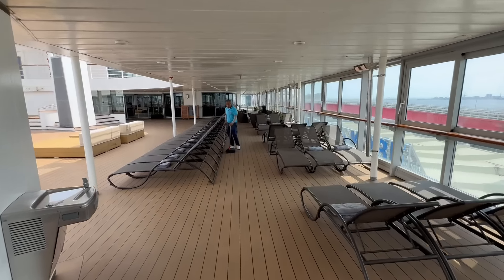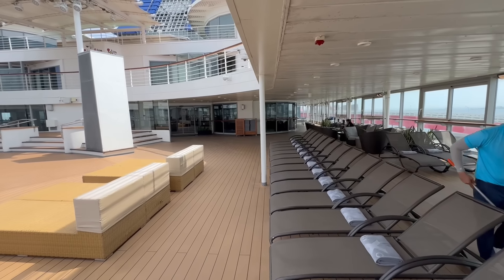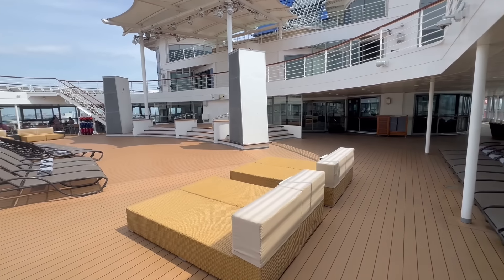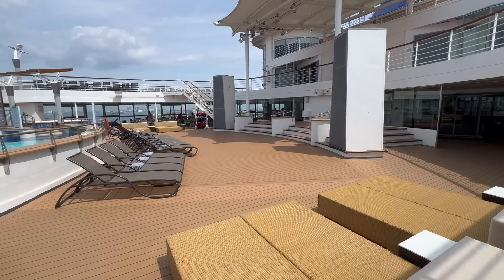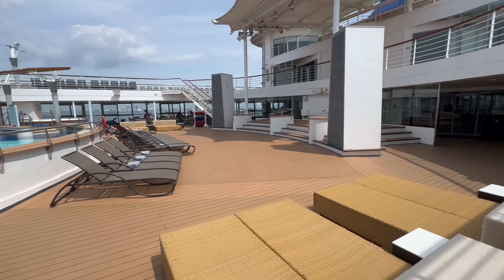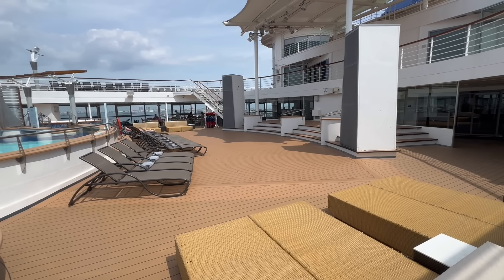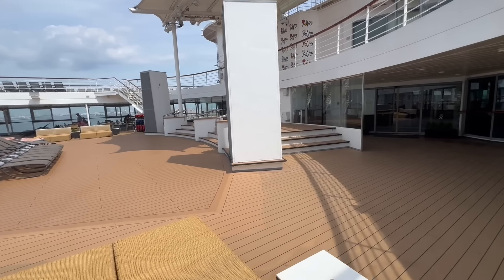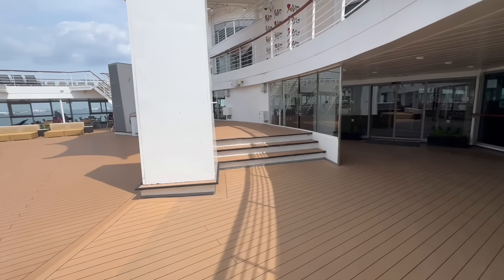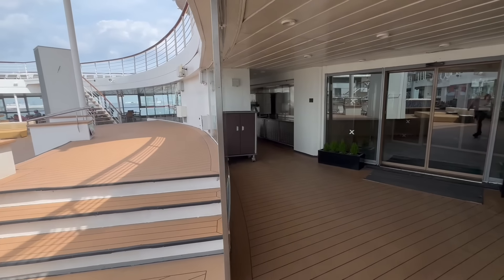Right in front of me you do have a smoking section on the main pool deck. Now to my left you see this kind of stage area — this is another area on the ship where they're going to have live entertainment. They do deck parties out here, and they have an amazing full moon white night up here on the deck where this transforms into a full dance floor. Throughout the cruise you also have a lot of different musical acts up here playing live music for you to enjoy your time on the pool deck.